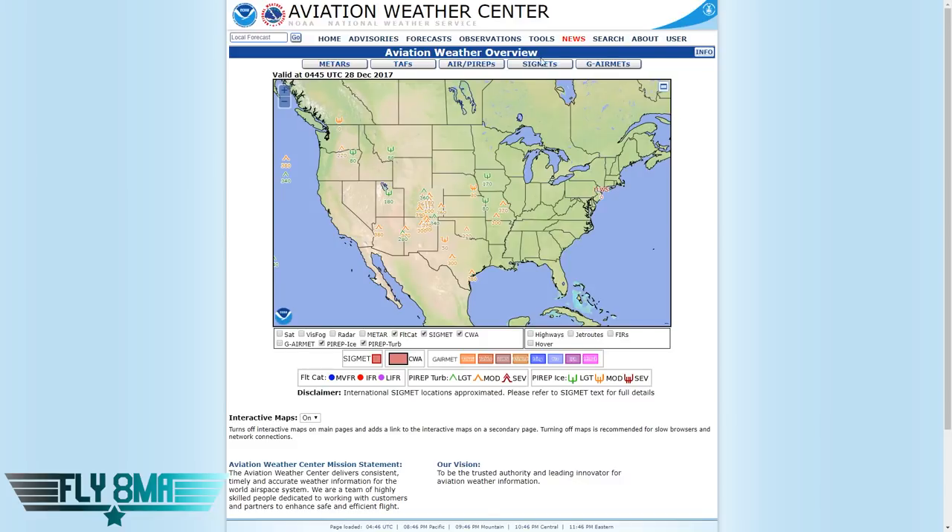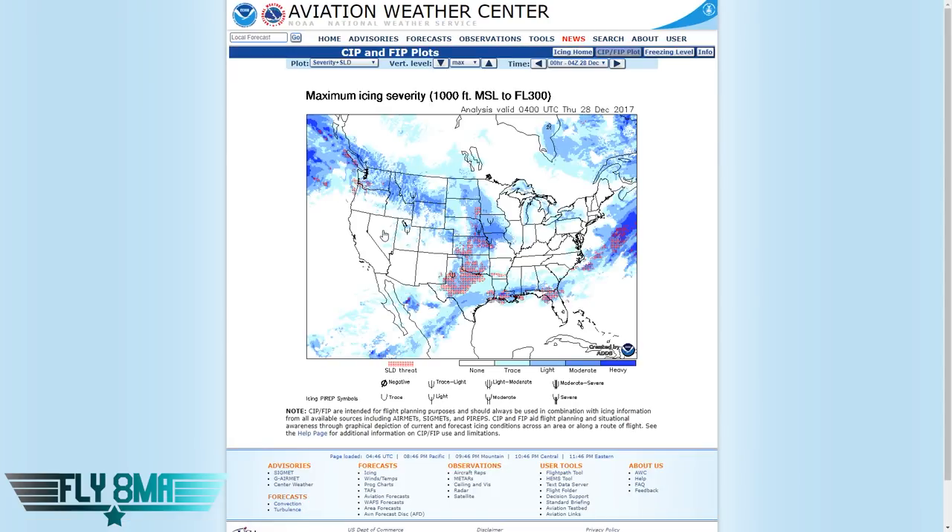Now comes the big question: how do you avoid this? Go to aviationweather.gov, go to Forecast, then Icing, Forecast Icing, and look at the icing forecast. You'll see SLD threats. Not only is there a threat for icing in areas where you don't want to be flying an airplane not certified for known icing, but in these specific areas you really want to reconsider flying because supercooled large droplets may exist. You could pick up ice very rapidly, and even an airliner or something very sophisticated may not be able to shed that ice quickly enough to stay flying.